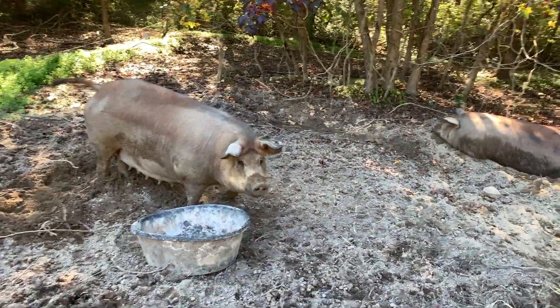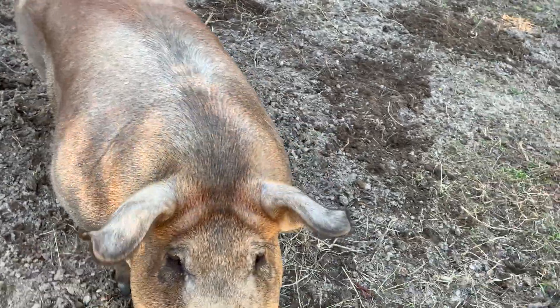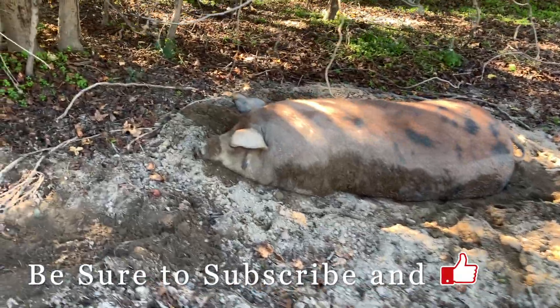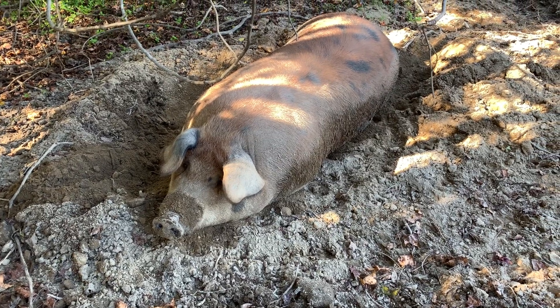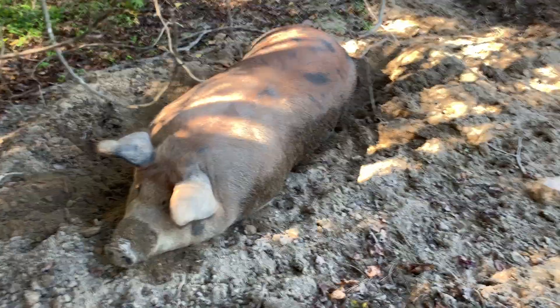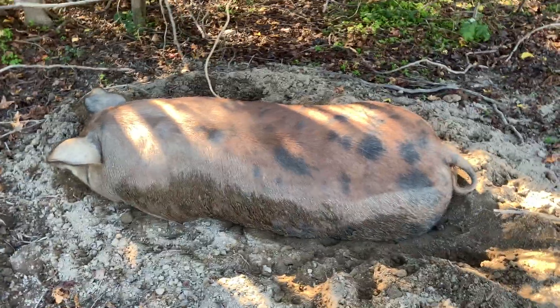Now, y'all remember the mamas. This is Little Mama — she's one of our breeding sows. She farrowed back April the 15th, and it's actually some of her piglets that are potentially going to the processor here in a day or two. And then this is Big Mama, our other breeding sow. Potentially some of her piglets born back in April are also going to the processor. Both of these sows are pregnant. Big Mama was due yesterday but no piglets yet. Little Mama is due in two days and she's not looking like she's close. Big Mama is the one we're watching the closest right now.